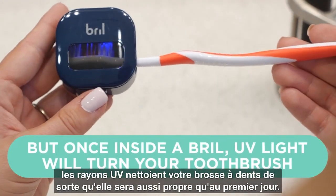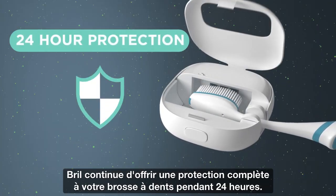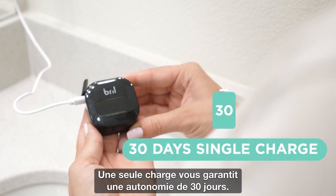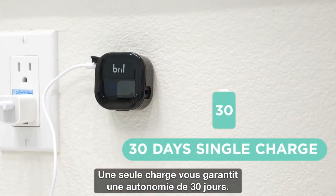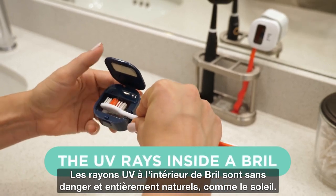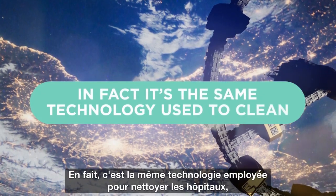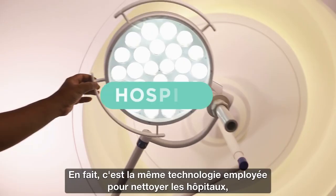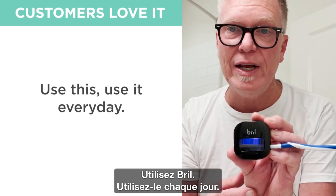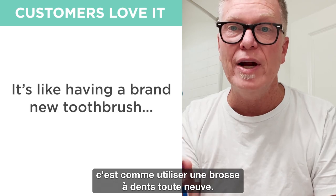UV light will turn your toothbrush as clean as the day you bought it. Once clean, Brill continues to shield your toothbrush for complete 24-hour protection. Brill is rechargeable and lasts for 30 days on a single charge, and fits every style and size of toothbrush. The UV rays inside a Brill are safe and 100% natural — the same technology used to clean hospitals, schools, and the International Space Station.